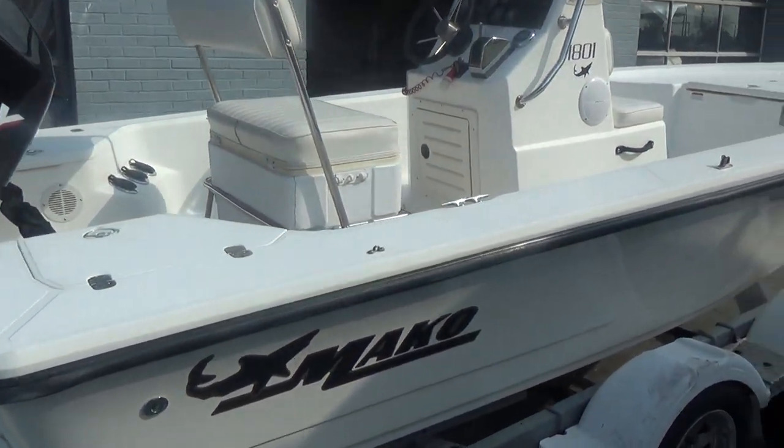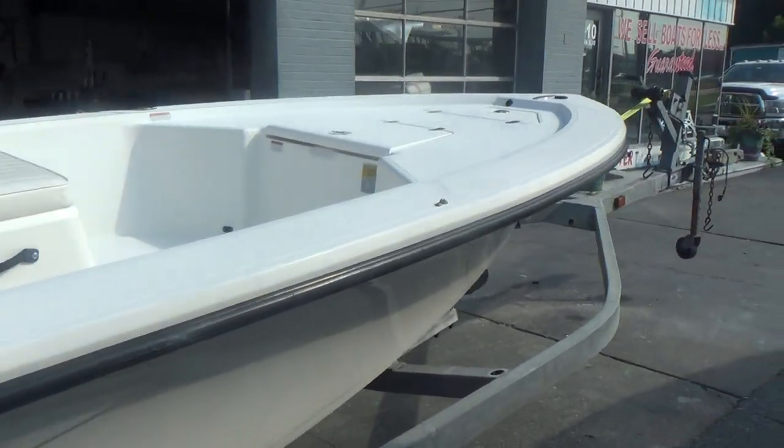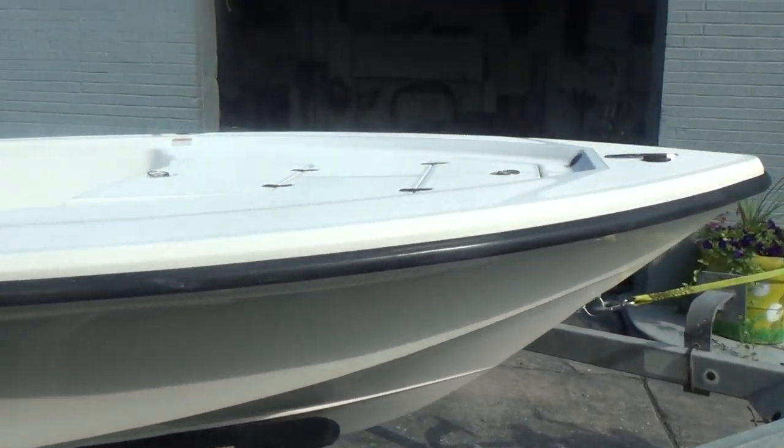Just a nice clean little boat, nice for fishing or crabbing or taking it down to the Florida Keys for bone fishing or tarpon fishing out in the flats.